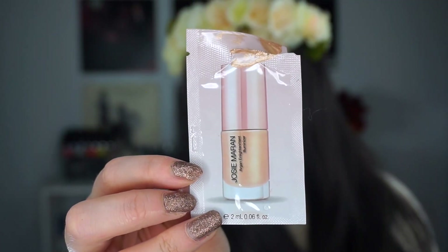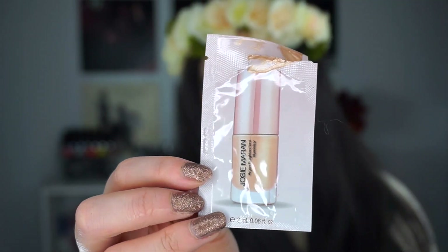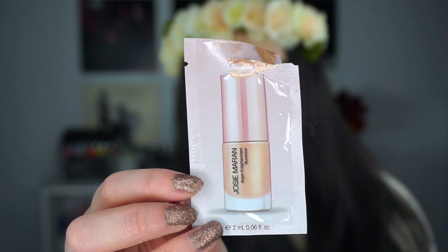I always talk about the products I would not purchase the full size of first. The first thing is from Josie Maran — the Argan Enlightenment Illuminizer. I mixed this with foundation to get a luminous, glowy skin look. I used the last bit of it today mixed with my Urban Decay Naked Skin Foundation. I really liked it — it mixed well together, didn't separate or feel awkward to mix, and it wasn't too dark.